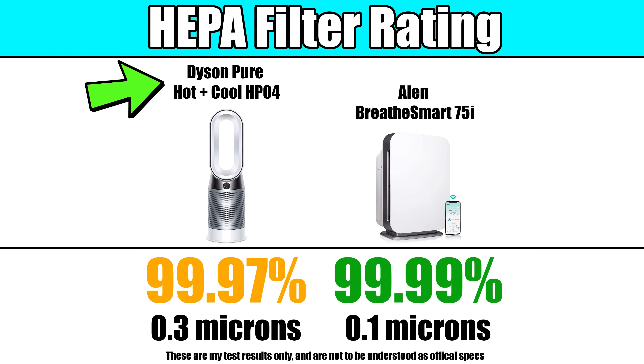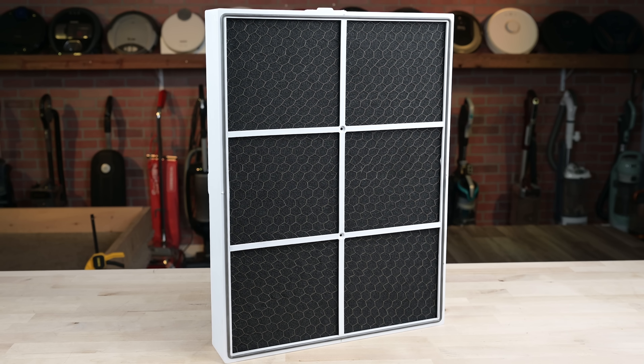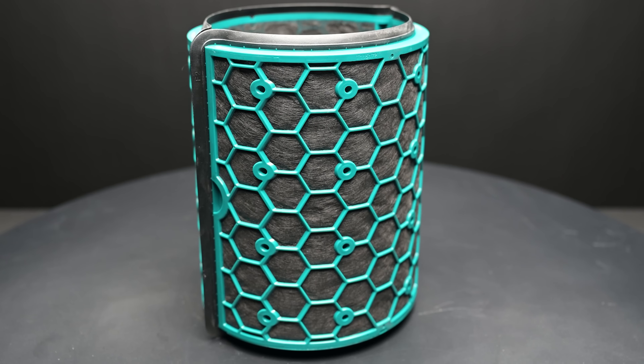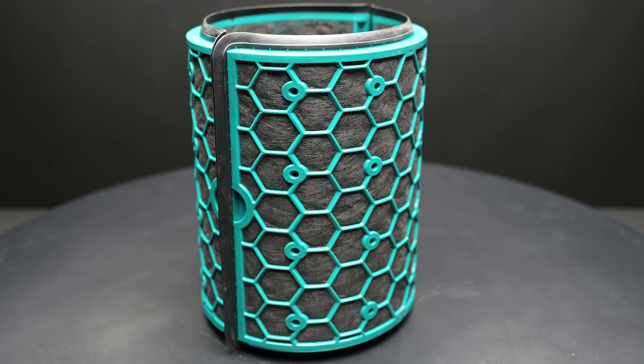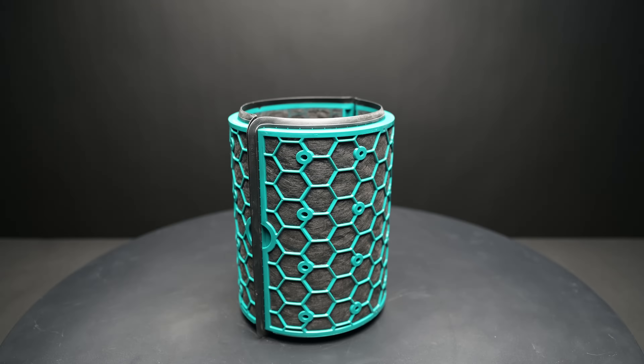The Dyson has a filtration rating of 0.3 microns, which is the industry standard. The Allen, however, takes it up a notch with a rating of 0.1 microns on its HEPA material. They both have activated carbon filters — the filters that catch gases, odors, and volatile organic compounds. While they both use high-quality charcoal, the Allen has much more of it in terms of quantity. It's pretty close to the most we've ever seen, and it will definitely help the Allen in the VOC tests later on.